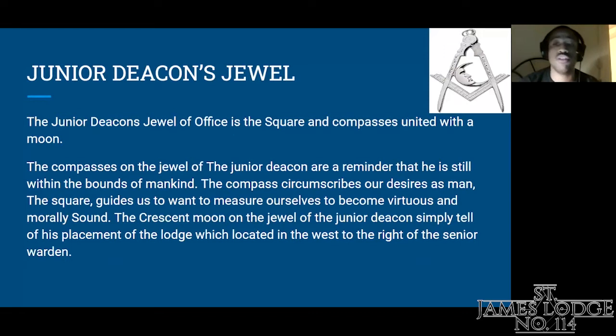The first jewel I'm going to go over is the Junior Deacon's jewel — the one I currently wear as a lodge officer for St. James No. 114. The Junior Deacon's jewel of office is the square and compasses united with the moon. The compasses are a reminder that he is still within the bounds of mankind. The compass circumscribes our desires as a man. The square guides us to want to measure ourselves to become virtuous and morally sound. The crescent moon tells of his placement in the lodge, located in the west to the right of the Senior Warden's office.